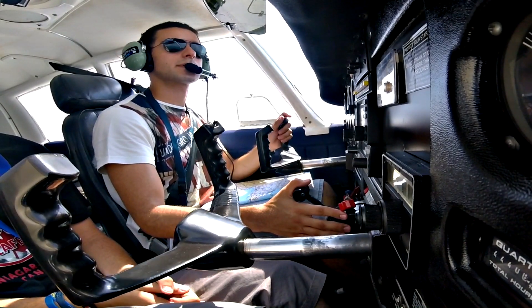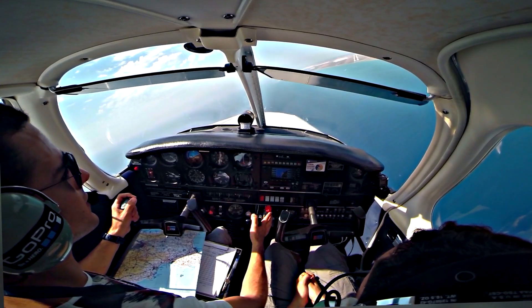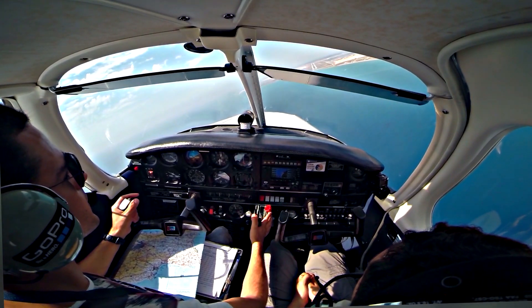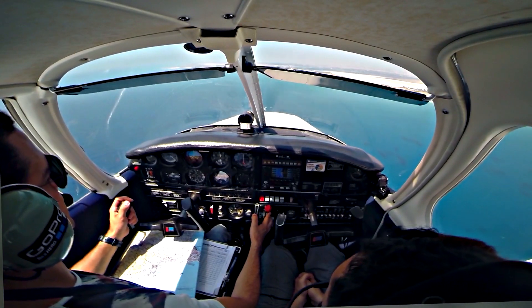Final is clear. Final, No. 2, for a full stop landing. PAF, clear to land, wind 180/10. Lodge, clear to land, runway 22.